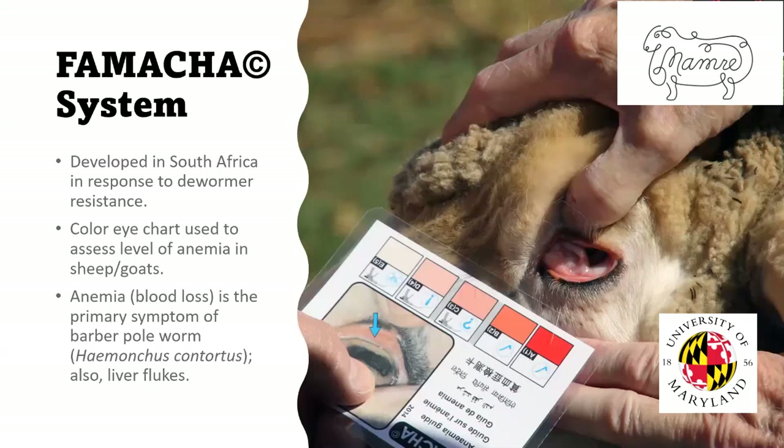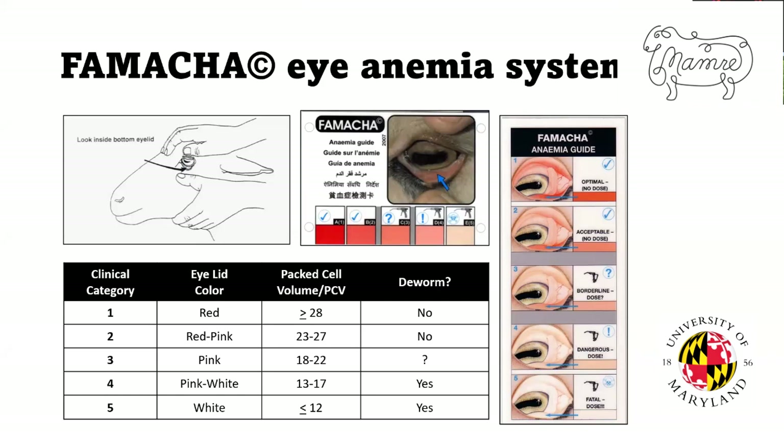The FAMACHA system was developed in South Africa by scientists, and it was developed because of the growing problem with drug resistance. As you can see from the picture, it's a card that shows the color of the membranes in the lower eyelid. It's used to assess the level of anemia in the animal. Anemia is blood loss — the percent of red blood cells in the blood. That's the symptom of barber pole worm infection. Liver flukes also cause anemia. There's a good chance if your animal is anemic, unless severely malnourished, it's probably the barber pole worm. This card helps assess that level of anemia and therefore helps you decide whether that animal needs deworming.